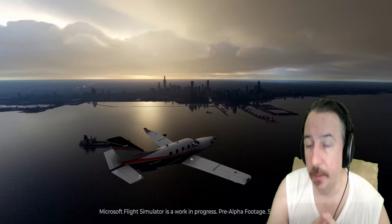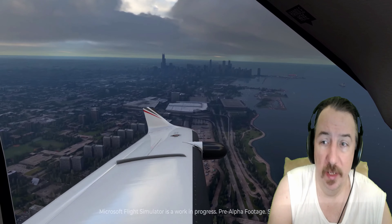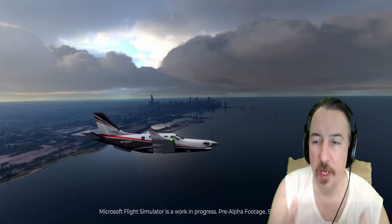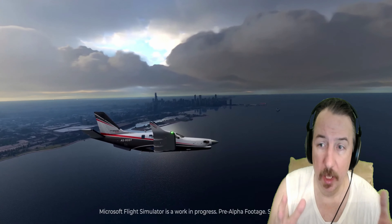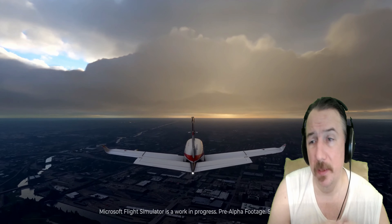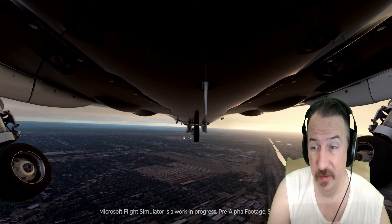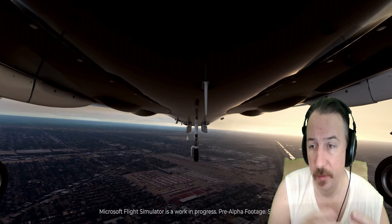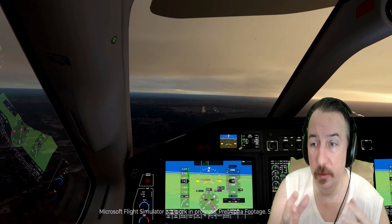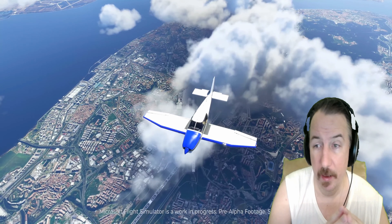Either way, look at this — this is just stunning. When you look at this footage and what they're able to achieve, it is photorealistic. How much more photorealistic do you want it to get? If you take a real-life photo it's going to look exactly like this. This is, without a doubt, the most realistic flight simulator, period. It's going to be like a love letter to aviators — if you love flying or you're a pilot, this game is for you.